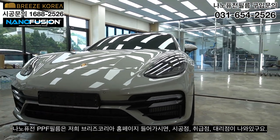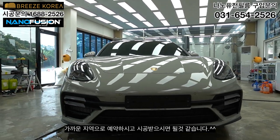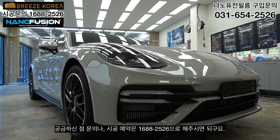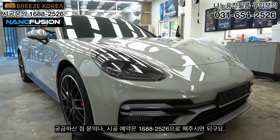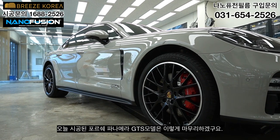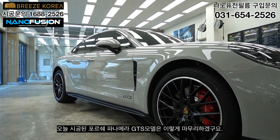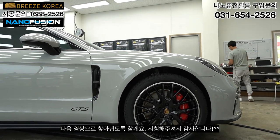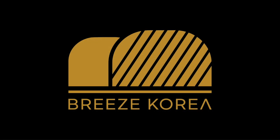You can find authorized installers, dealers, and distributors listed on the website. Please book an appointment at your nearest location. For inquiries or installation bookings, please call 1688-2526 — it's a toll-free number so don't hesitate to reach out. Today's Porsche Panamera GTS installation is complete. Thank you for watching — see you in the next video.